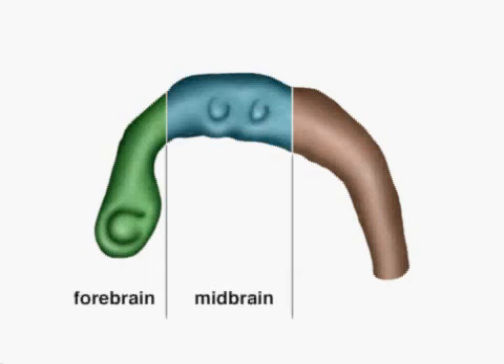In humans, as in all other vertebrates, the central nervous system develops from the neural tube. By about 25 days after conception, three prominent swellings have emerged from the head or rostral end of the neural tube.